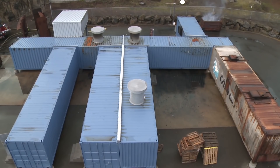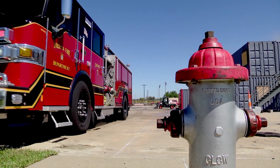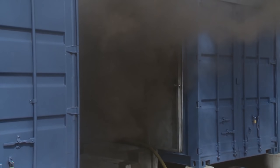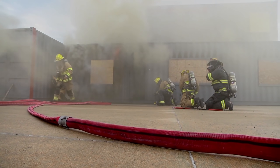The third shipping container conversion is something unusual: a fire training facility and burn building for firefighters. A series of containers are linked together to create a maze with doors and hallways. Wood pallets are set on fire inside, allowing firefighters to practice a variety of realistic scenarios. These container conversions put firefighters in an environment that is controlled, predictable, and can be recreated over and over again, helping them be more proficient and learn the science of how fire behaves, develops, and spreads.